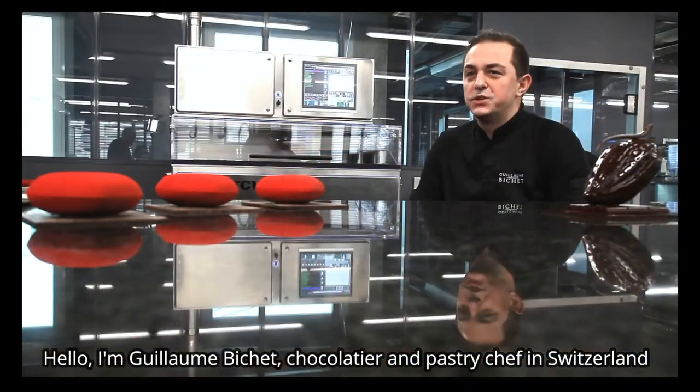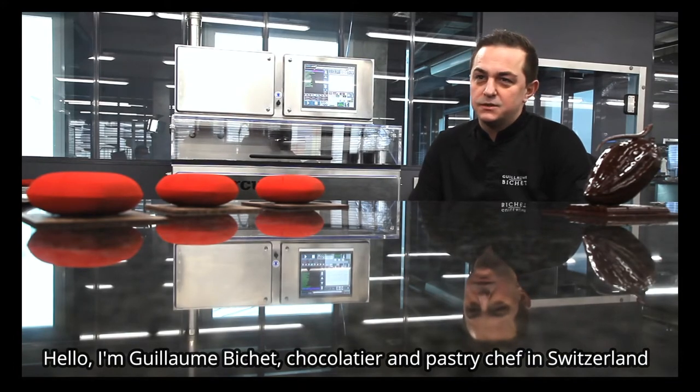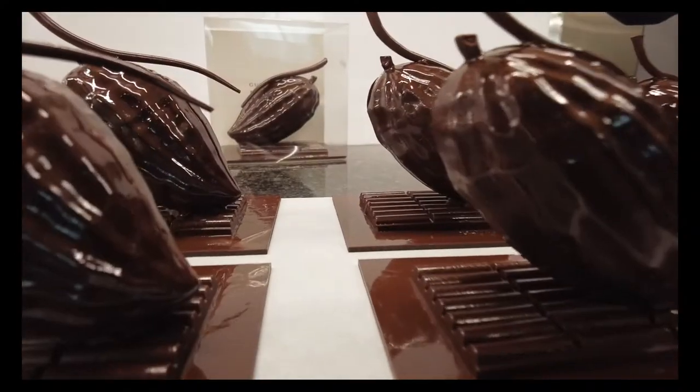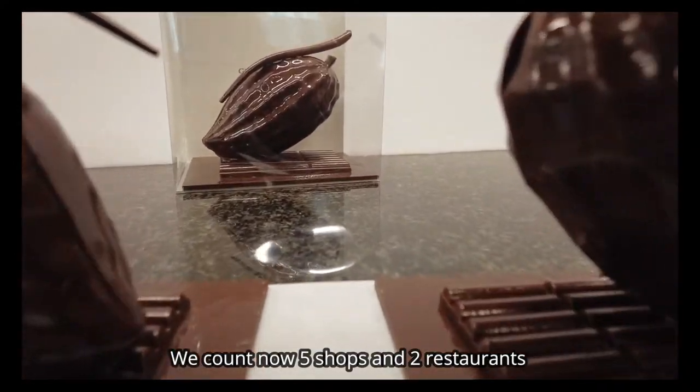Bonjour, je m'appelle Guillaume Bichet, je suis chocolatier-pâtissier en Suisse. Je suis installé depuis bientôt 12 ans. On compte maintenant 5 boutiques et 2 restaurants.